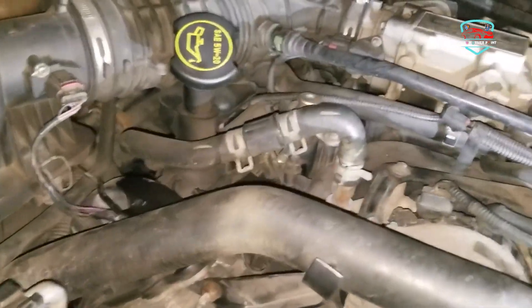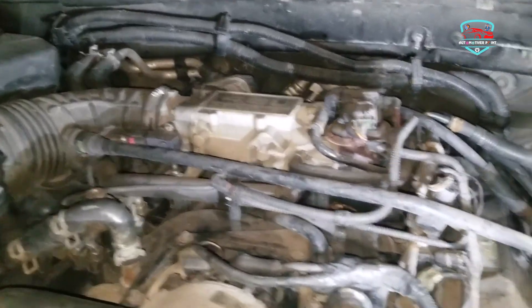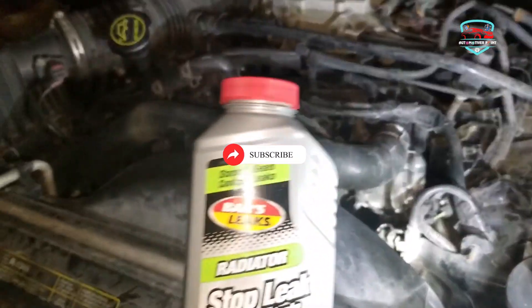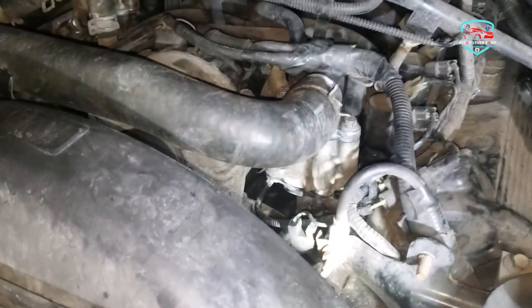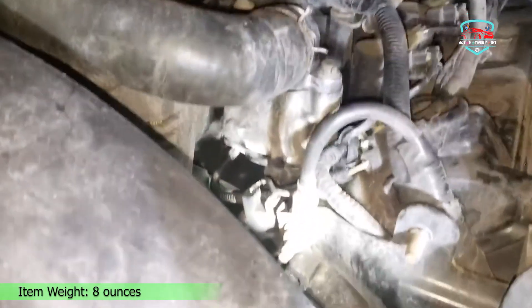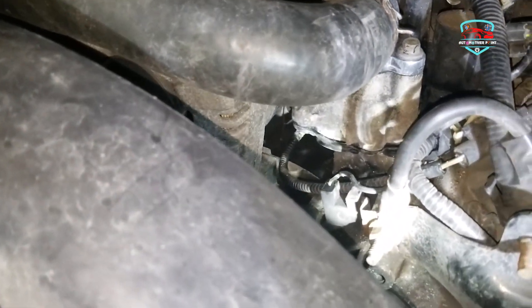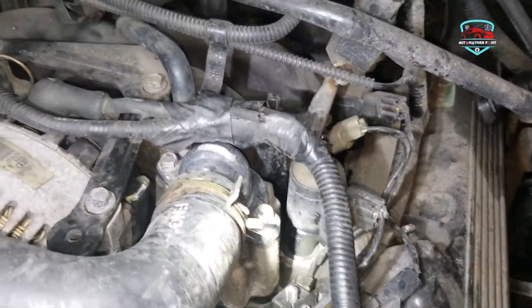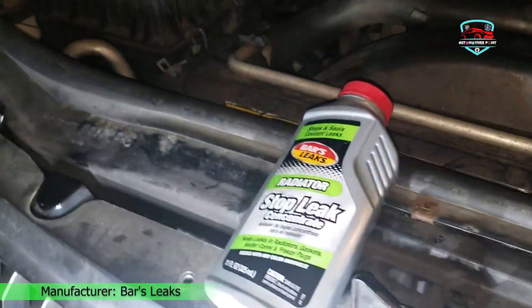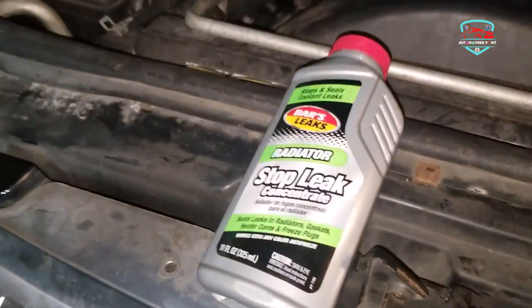At Bars Leaks, each product is easy to use — no special automotive expertise required. If you can pop the hood on your car, you can use their radiator sealant. Each solution is affordable, costing just a fraction of what you'd spend with a mechanic, and comes with the promise of effectiveness. The Radiator Stop Leak Concentrate is specially designed to stop minor cooling system leaks and drips caused by normal wear and age. It works with all types and colors of antifreeze coolant and water.